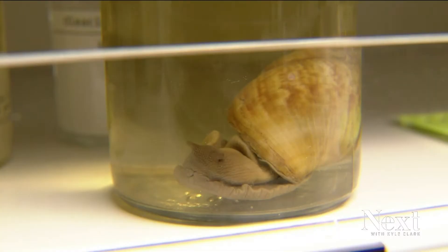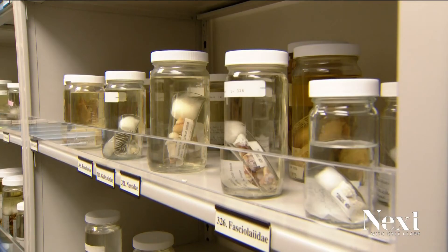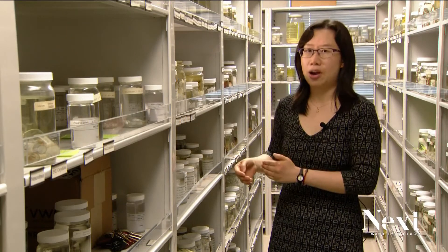You basically dissect a little piece of their gut out and then you extract DNA from it. I really loved working with museum specimens — they are basically the next best thing to having a time machine. We have snails collected from a hundred years ago, 50 years ago, 20 years ago, and now.